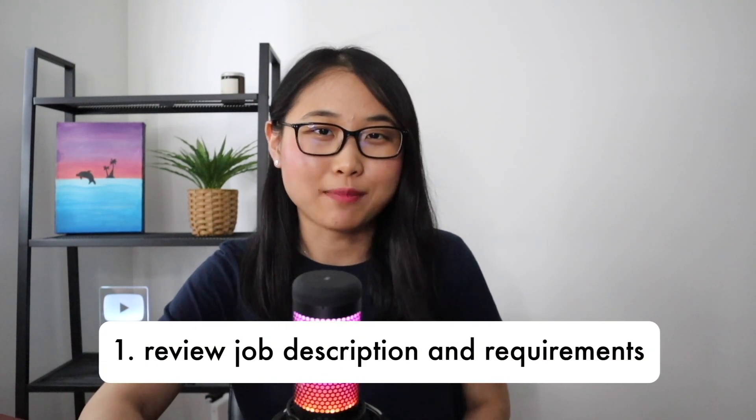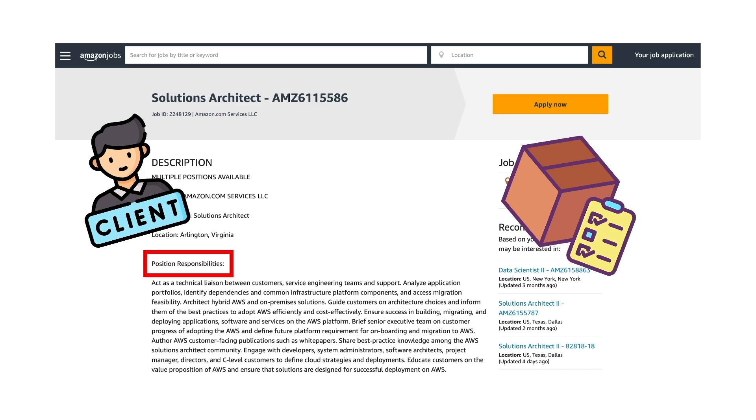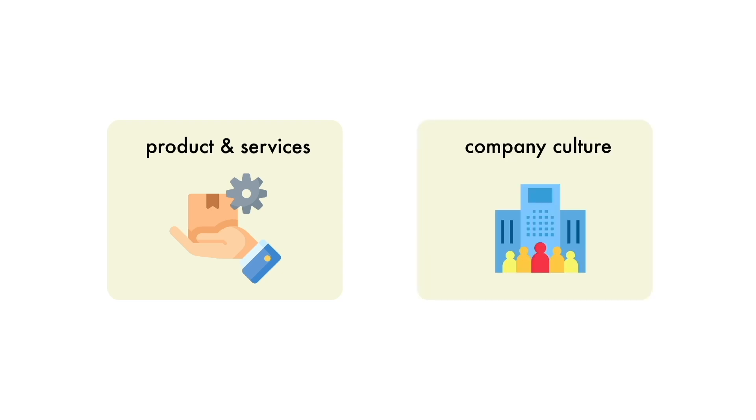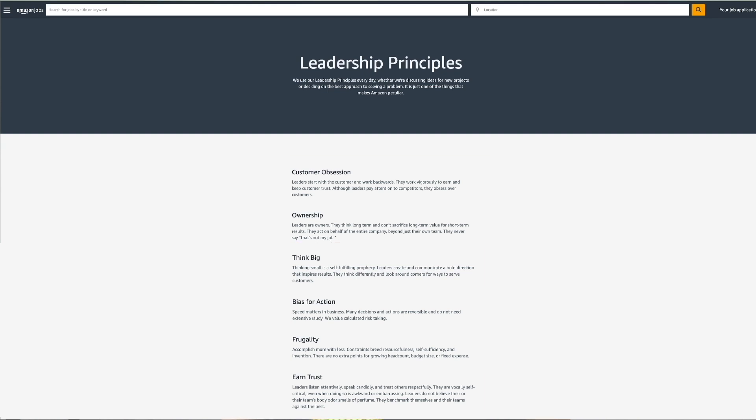Here are the five areas I'd recommend focusing your preparation on. The first is making sure you review the job description and requirements — understand the specific responsibilities of the role and whether it's client-facing or more product-based. The second area is researching the company you're applying for: their main products and services, and their company culture. For example, Amazon has 16 leadership principles used as a foundation for their culture, including customer obsession, earn trust, and think big. In the hiring process, candidates are assessed on how well they're aligned with those principles.